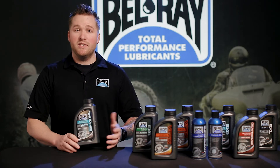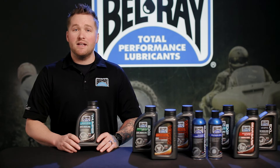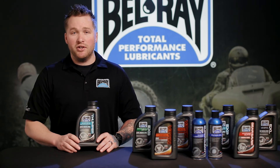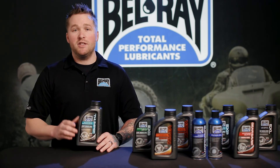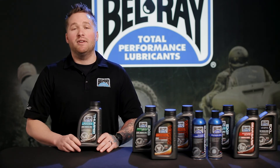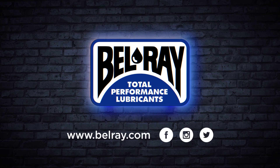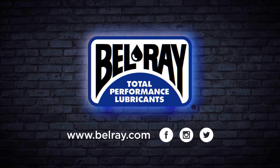This product can also increase the life of your wet clutch with consistent performance. It's API-SN and Jasso MA2 registered. For more information on this product or the rest of our line, visit bellray.com. Also be sure to like and follow our social media accounts. We'll see you next time.